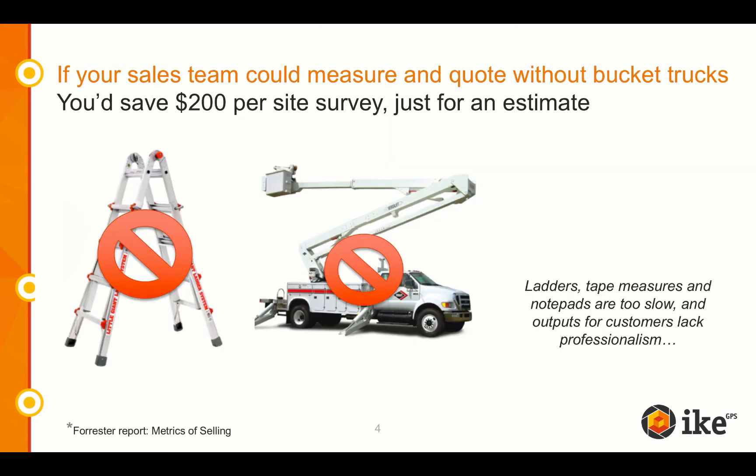Ask yourself this question: Why should I invest time and money in getting a service truck for an estimate when I haven't won the job yet? Equip your sales team with Spike for conducting fast, accurate, and safe site surveys and turn around your estimates to your customers in as fast as one day.